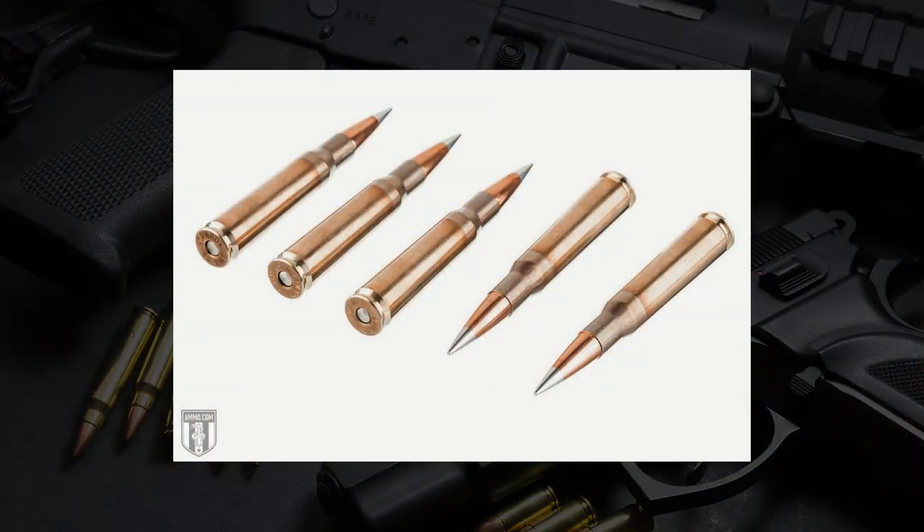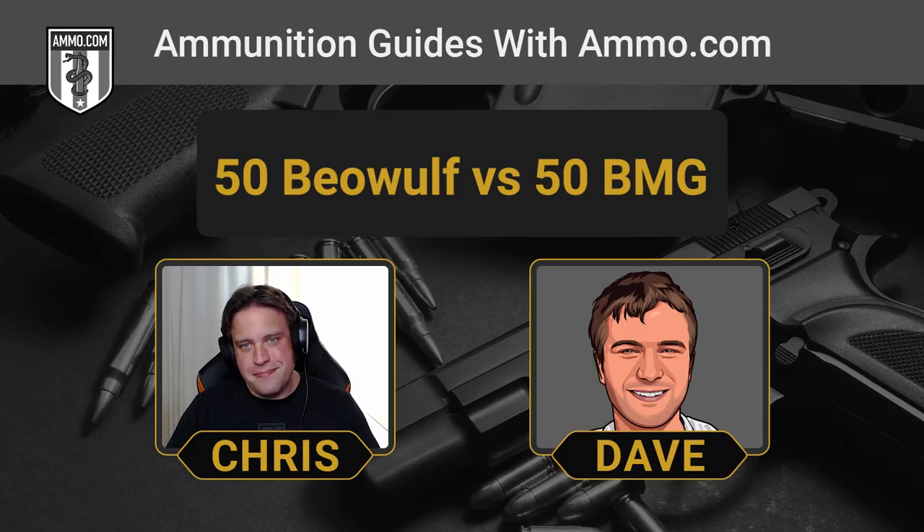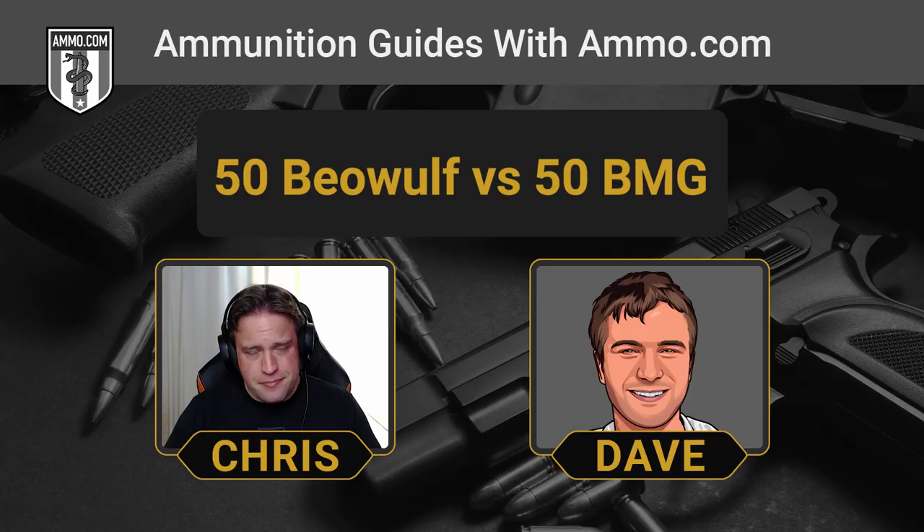Whereas the .50 Beowulf — if you have an AR, you can take that to any range, and even some indoor ranges will let you use them. The .50 BMG is one of the few cartridges out there that has a ballistic coefficient of one — you never see that anywhere else. Almost 300 grains of powder capacity in a .50 BMG, compared to about 65 grains for the .50 Beowulf. That kind of spells it all out — apples and oranges.